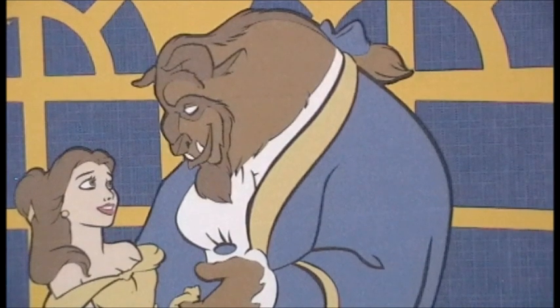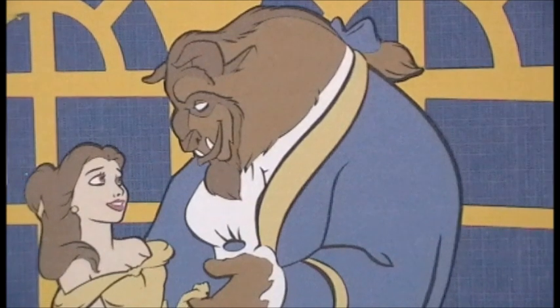Disney is just in my heart. So if you like Beauty and the Beast, keep watching because this is a really cool layout.